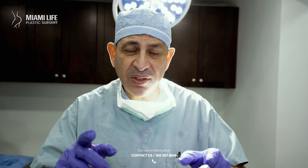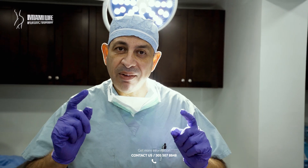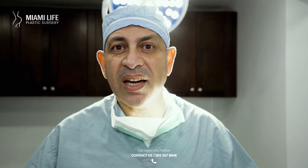Be smart. Choose the right surgeon for you. There are a lot of options, but choose a good surgeon. I'm looking forward to taking care of you and doing your procedure. Remember — skinny BBL, great results. You can't miss that. You'll have more videos coming your way. I'm looking forward to taking care of you. Dr. Nassif, Miami Life Plastic Surgery.